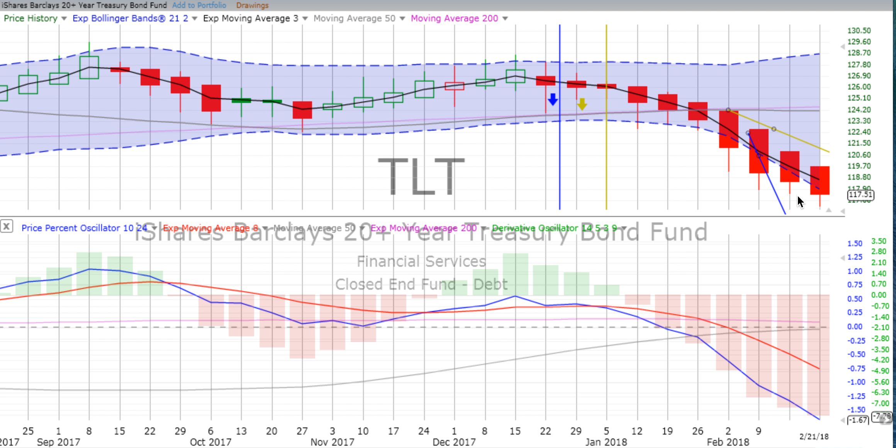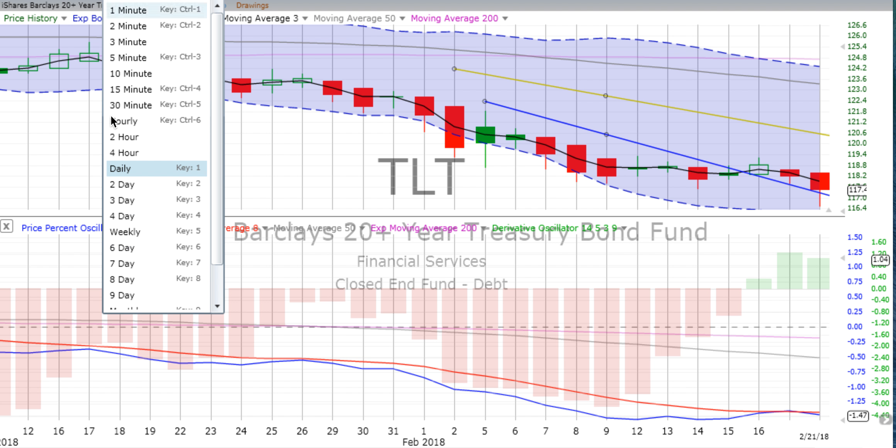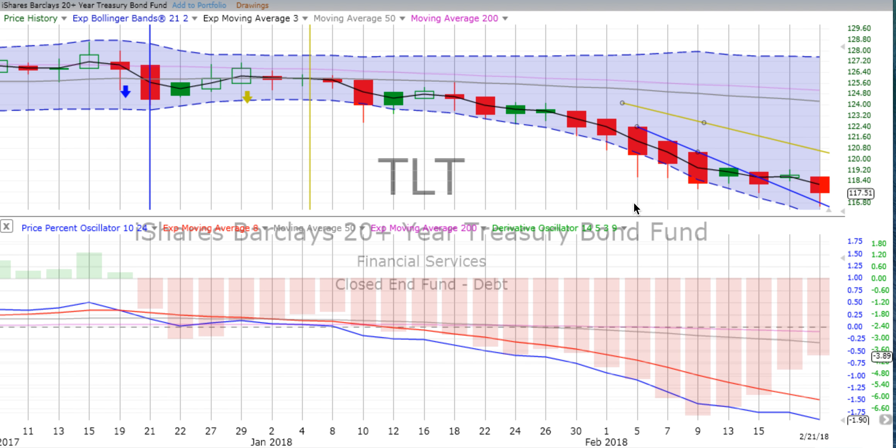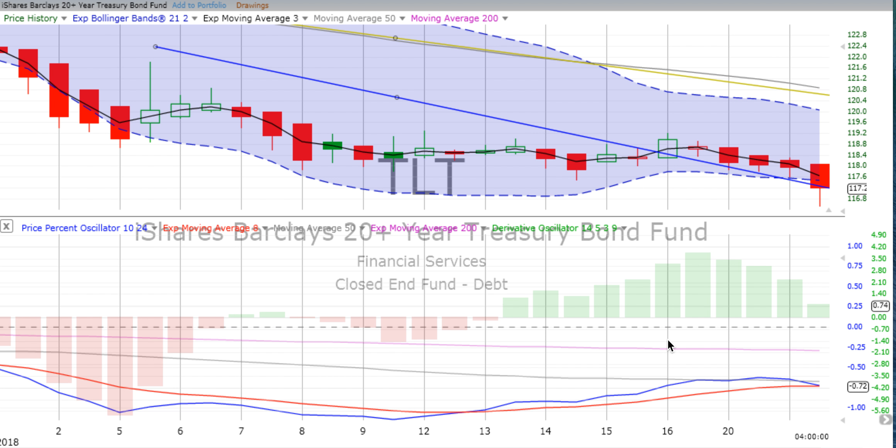Down for the day 1.23%. Derivative oscillator continuing to gain downward momentum; price percent oscillator continuing to shoot down on that weekly chart. As we go to the two-day chart, we had some concerns as things were sliding sideways, but on this latest candle things dropped off quite nicely. Derivative oscillator still losing downward momentum; that price percent oscillator kicked over going down again, which is beautiful.